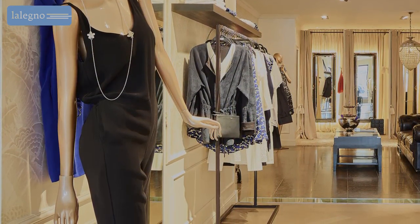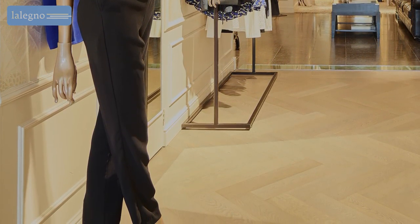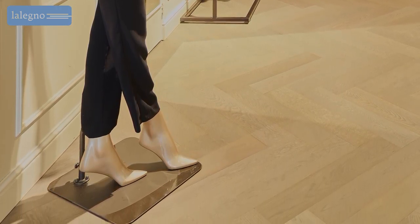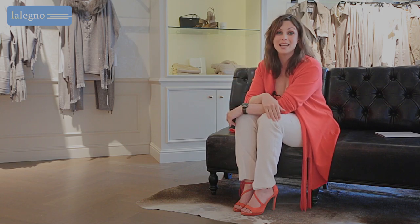In any case, this attractive oak floor in herringbone pattern shows that in the decoration of this exclusive boutique, careful thought went into every little detail. So, there you have it. Even while shopping you can enjoy a laleno floor.